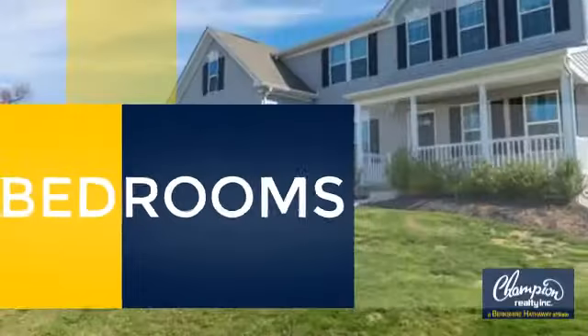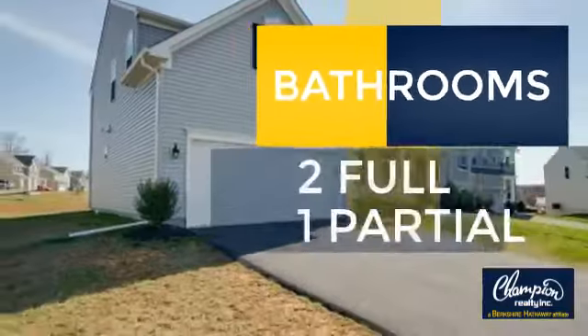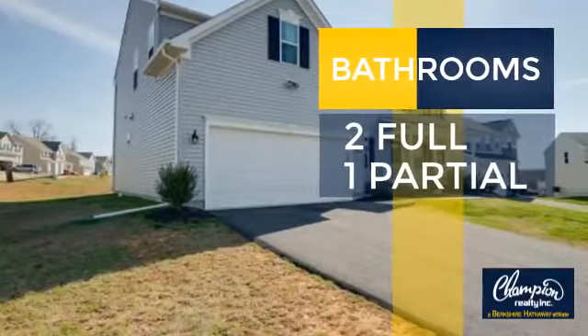Inside you'll find 5 bedrooms so everyone has a private space to come home to, as well as 2 full bathrooms and one partial bathroom.